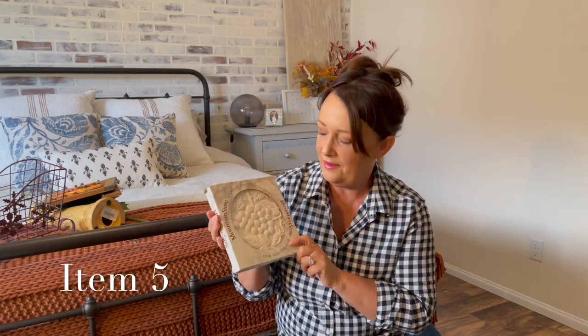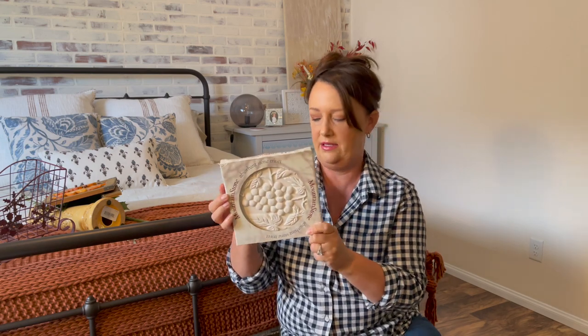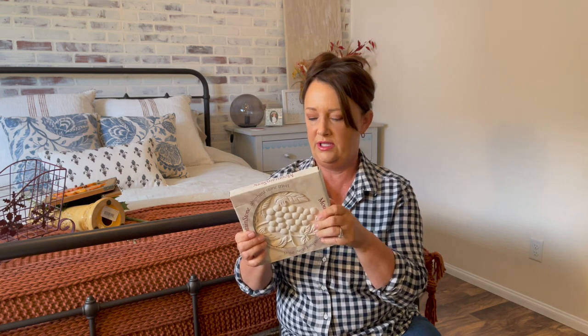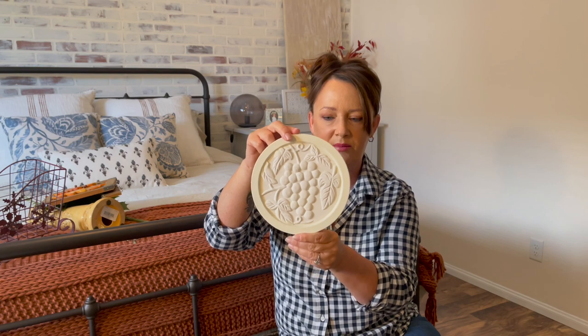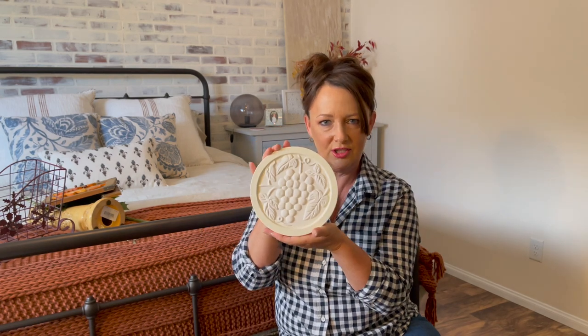Item number five is a mountain stone absorbent stone trivet. I bought this as a gift for my daughter — I don't think she has any trivets. I thought it was really nice and simple, plain but pretty, and it has a cork background. How much did I pay for this? This next item didn't have a price on it, but I do know how much they charged at the till.